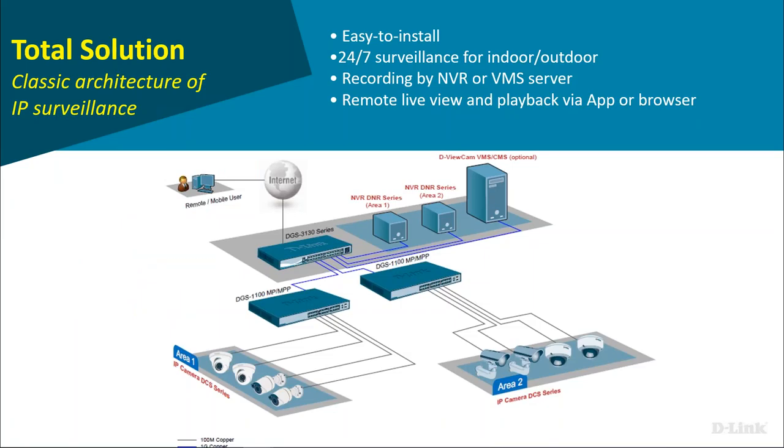Here's an example of D-Link products as a total solution — from the core switch through to the NVRs, and we can even help with how the internet comes in with our business range routers. So what do you actually need for IP surveillance?